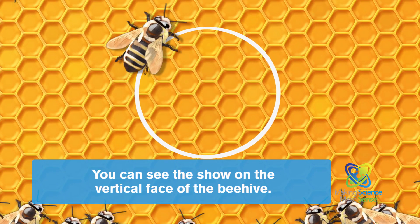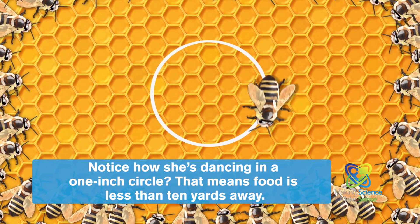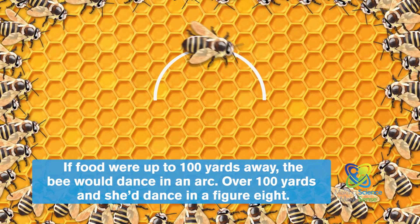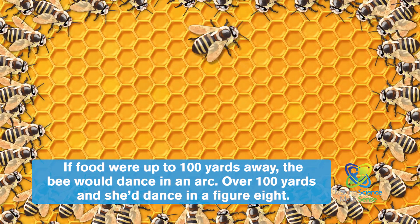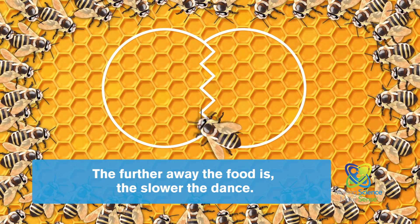You can see the show on the vertical face of the beehive. Notice how she's dancing in a one-inch circle? That means food is less than 10 yards away. If food were up to 100 yards away, the bee would dance in an arc; over 100 yards and she'd dance in a figure eight. The further away the food is, the slower the dance.